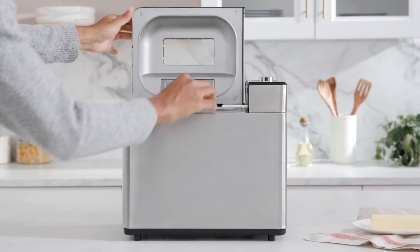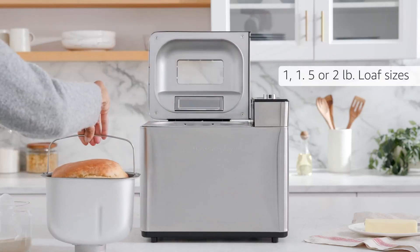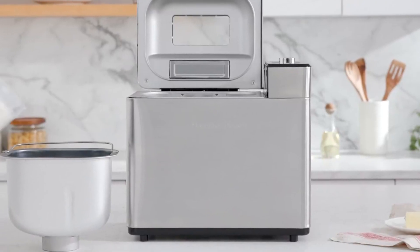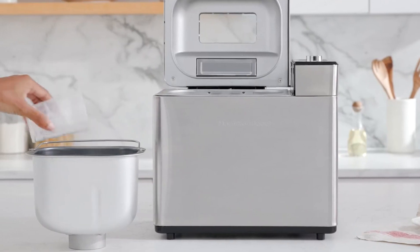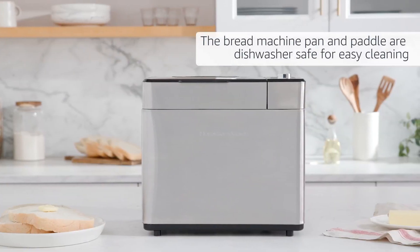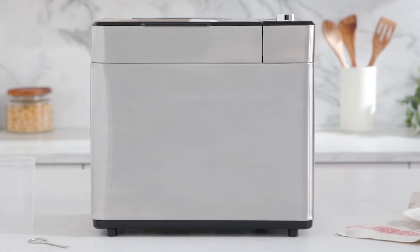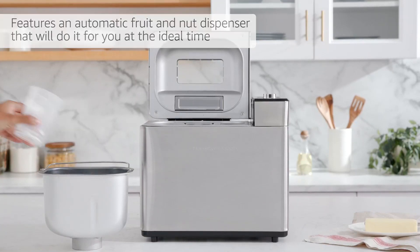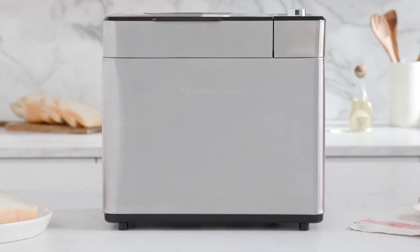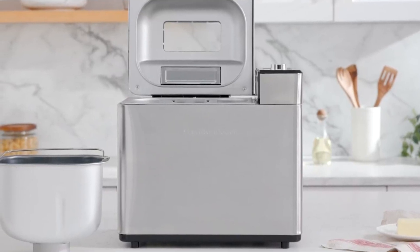Customize your bread size and crust shade to suit your preferences. Choose from light, medium, or dark crust options and select from 1, 1.5, or 2-pound loaf sizes. This allows you to bake the perfect loaf for your needs, whether you prefer a smaller size or a larger one to share. Cleaning up after baking is a breeze as the bread machine pan and paddle are dishwasher safe. Its automatic fruit and nut dispenser, 14 program cycles, customizable size and shade options, and dishwasher-safe parts make it a versatile and user-friendly appliance. Say goodbye to store-bought bread and delight in the aroma and taste of fresh, homemade loaves.